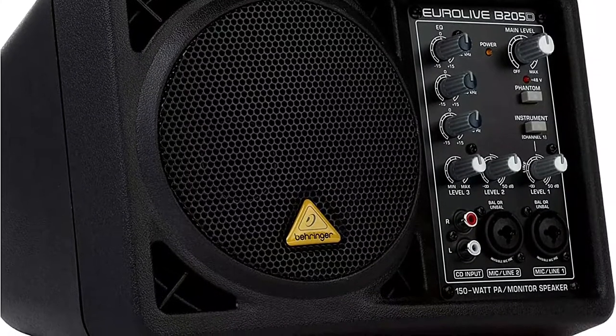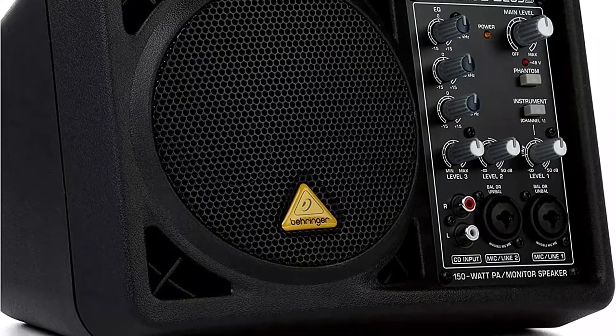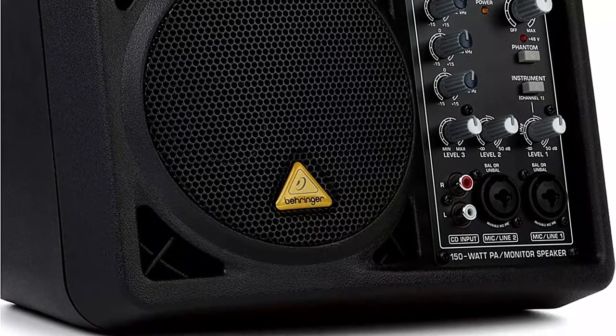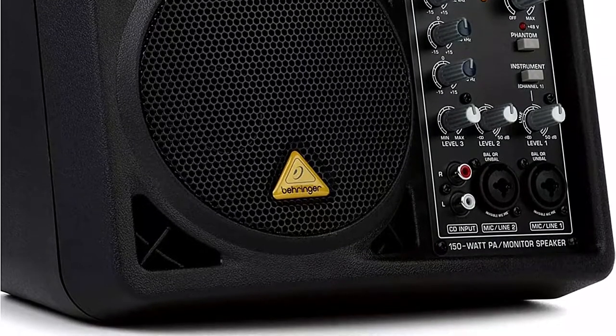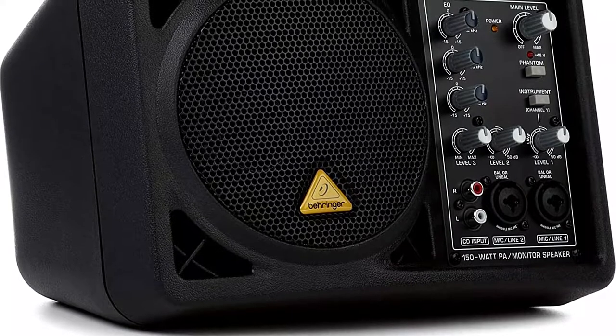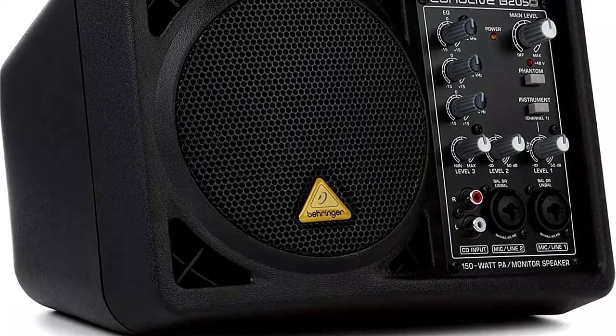You may use the B200 5D as an excellent speaker for small-scale public address by just plugging a microphone into it. Additionally, as the controls are front-located, you may alter your sound instantly without a technician's assistance. The three-channel mixer has mic and line inputs, as well as RCA inputs for music players.